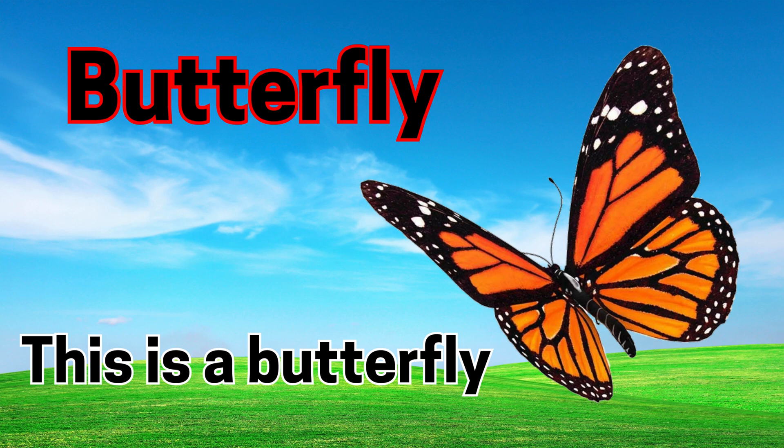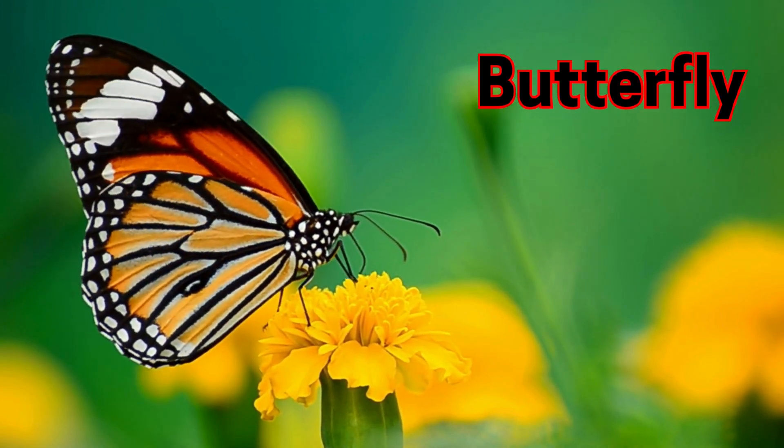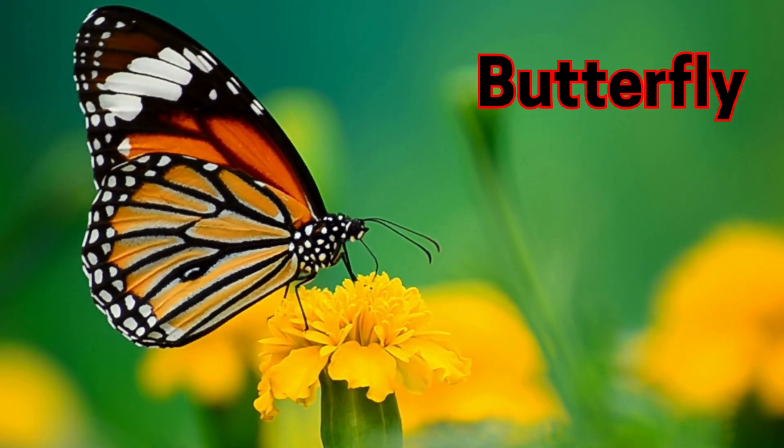Butterfly. This is a butterfly. Butterflies have colorful wings and fly gently.